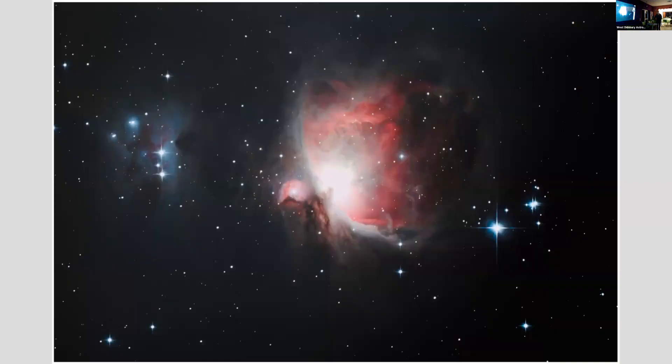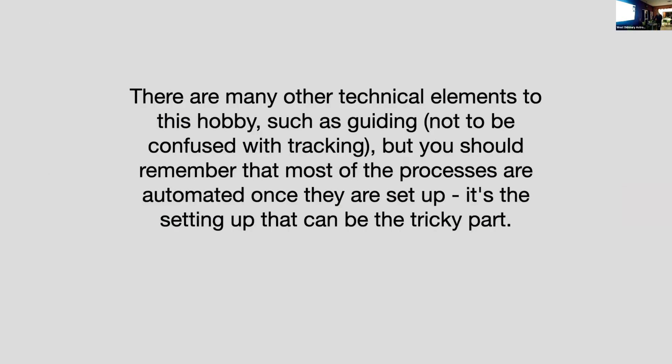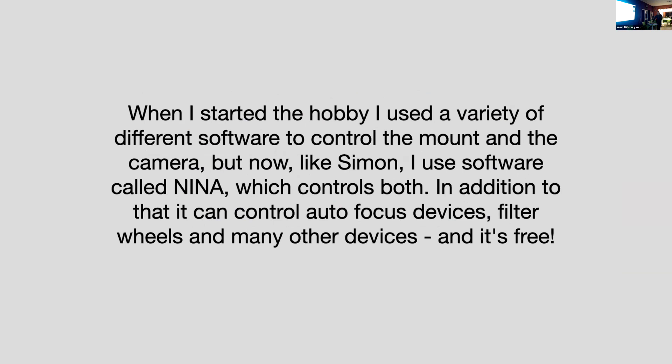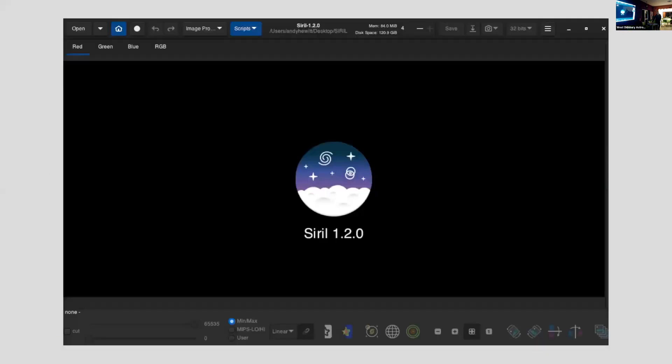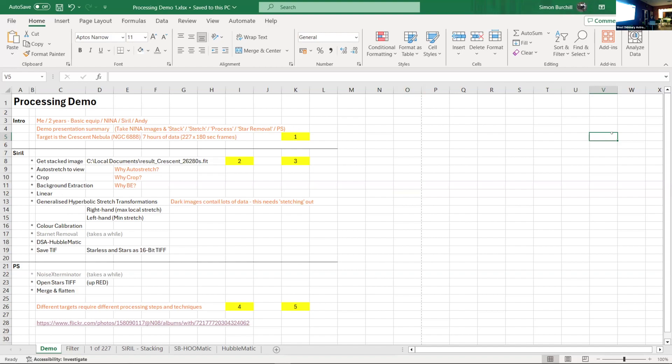It's a very steep learning curve for anybody thinking they'd like to try this, but the results make it worth it. There you're looking at M42, the Orion Nebula, and over to the left is the Running Man nebula as well — that nebulosity there. There are lots of other technical aspects to the hobby. The software I was asked about for stacking and processing — we use Siril — and Simon is going to take us through that process now.